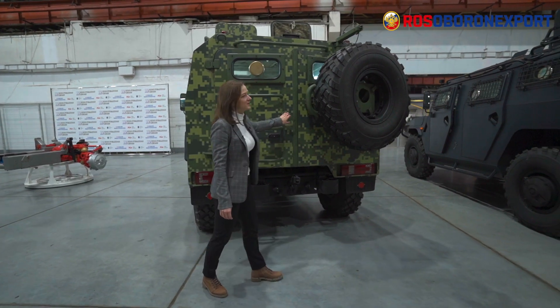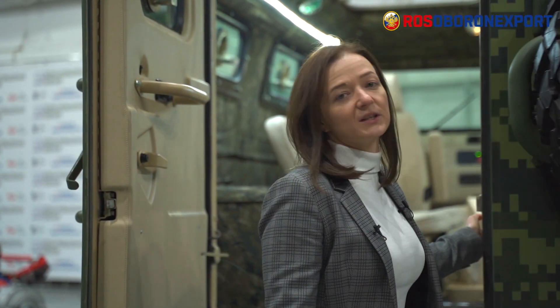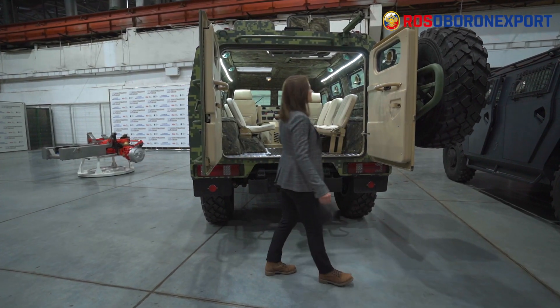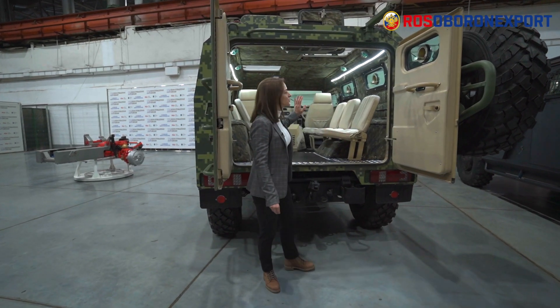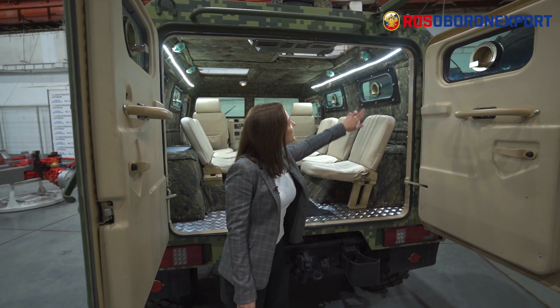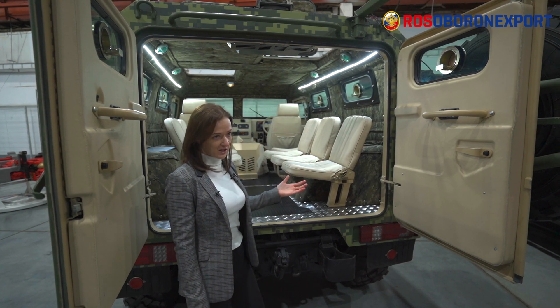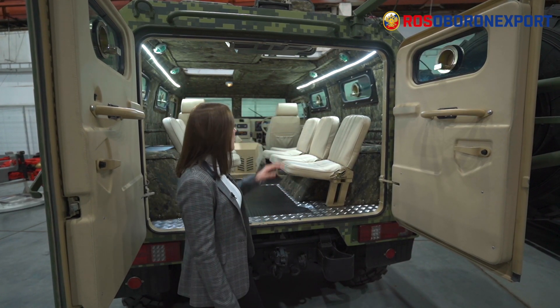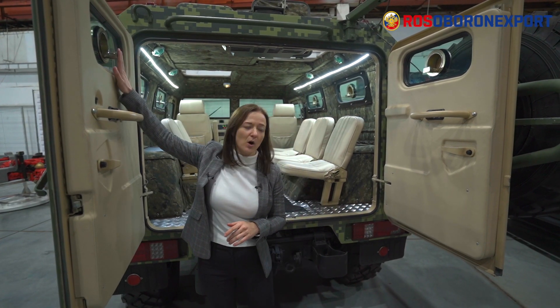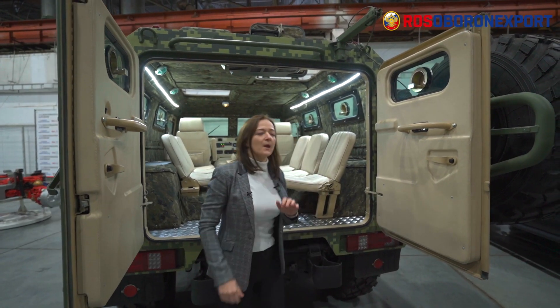Let's see how it looks from inside. There can be different modifications of the layout in this vehicle. The vehicle seats up to nine people including the driver. The inner lining of the hull is made of Kevlar-type aramid materials that serve as an anti-splinter screen to protect the crew inside. All the windows have special loopholes where soldiers can use their individual fire weapons. Also, soldiers can fire through hatches in the roof.